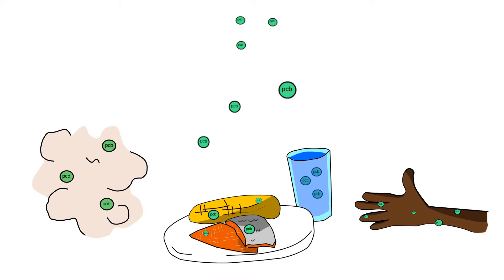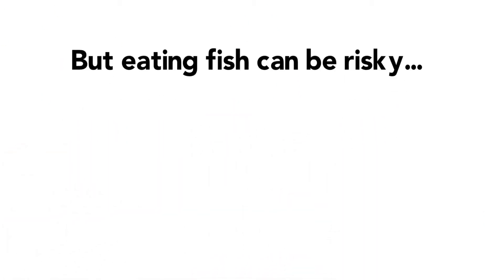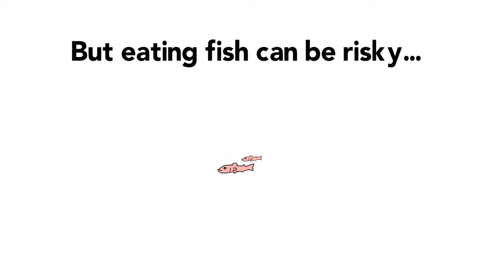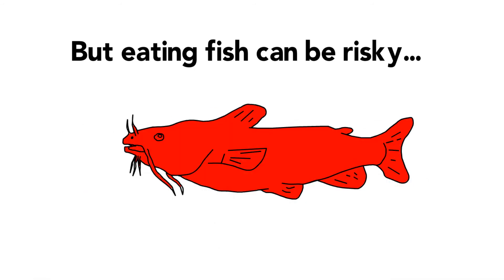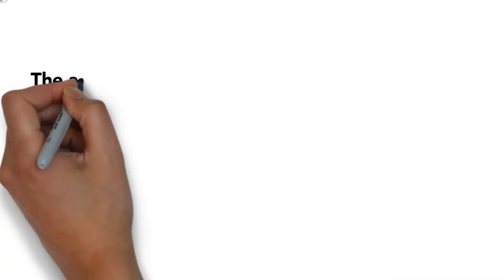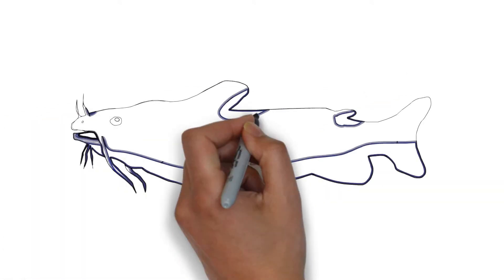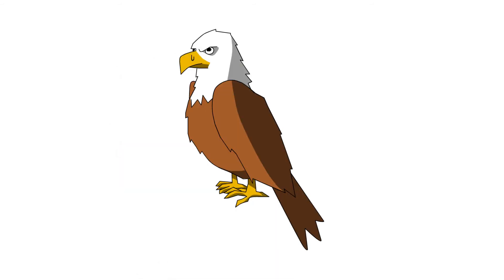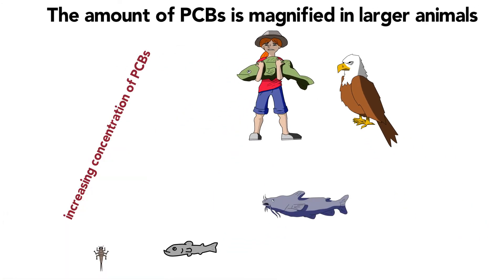Generally, these do not occur at dangerous levels. But eating fish can be risky. Fish take in PCBs by eating sediment and other animals. Those fish pass on their PCBs when they are eaten by another fish. And when that fish is eaten, the larger fish ingests the PCBs that were in all the previous fish. Therefore, the amount is magnified. Larger animals, like a catfish, eagle, or human, have much higher concentrations than organisms lower on the food chain.